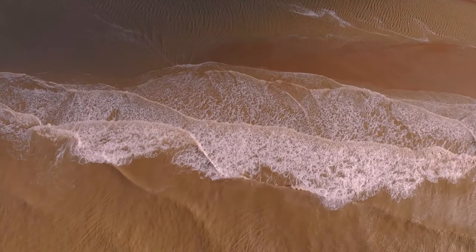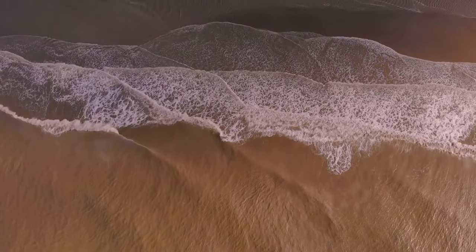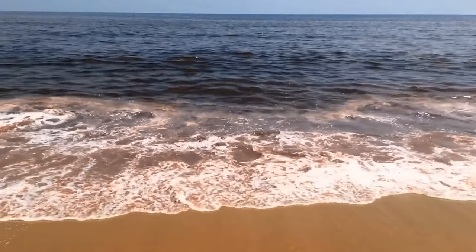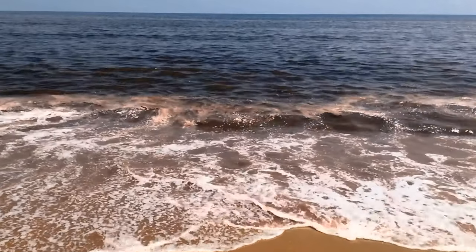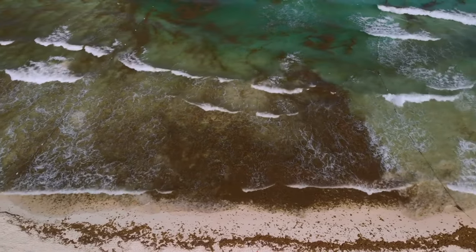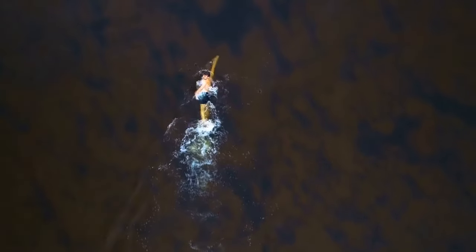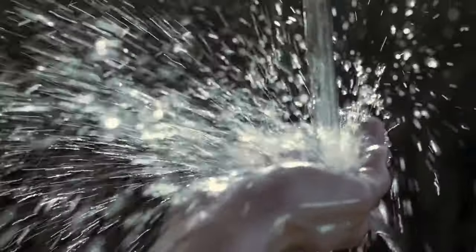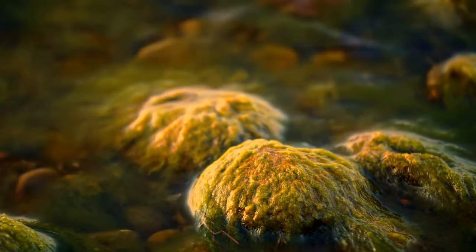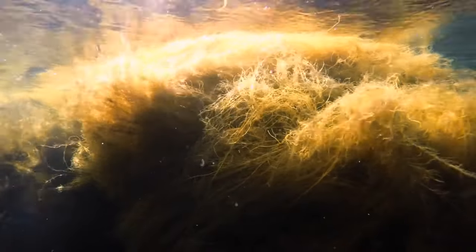If you see the ocean turned all reddish-brown, don't go in the water or anywhere near it. This red tide is caused by toxic algae and is something you can find all over the world. That toxic algae can be there even if the ocean's a normal color. Getting that stuff all over you can cause some health issues. Rinse yourself off in fresh water as fast as you can.